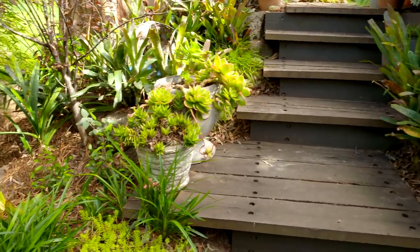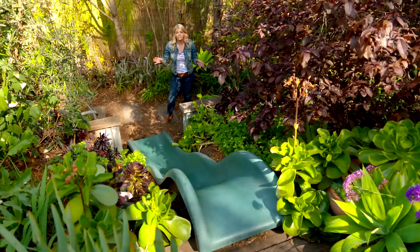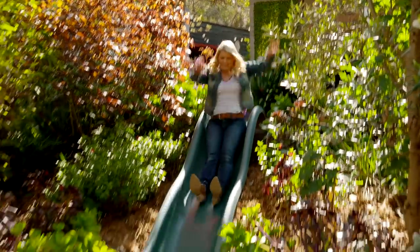Stephen also makes the most of all the different levels throughout the garden, both through strategic planting and through the division of space. And what a fun way to make the most of a slippery slope!